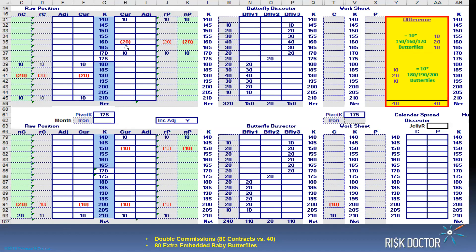Here's a similar one to the first position, except it's skipping a strike here and skipping twice as many strikes here. It's still 10 by 20 by 10. Here's how this configuration works out: 10, 20, 30, 40, 30, 20, 20, etc. The difference is these extra butterflies — it's double the commissions, 80 extra butterflies, 40 and 40 as displayed. Because this stretched-out condor comes out to a 10, 20, 20, 20, 20, 10 configuration. And if you really see it — 10, 20, 10 — that looks familiar: that's 40 baby butterflies. That's the embedded butterflies of one big 150-160-170 butterfly, and the same thing over here: a 180-190-200 butterfly. So you'd have to want that or need the market to go in that direction.